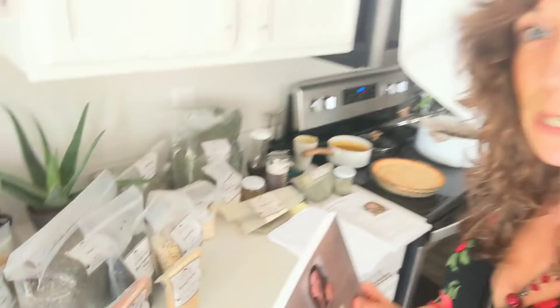These recipes have been made with Mountain Rose Herbs products, so I'm going to come over here and show you really quickly just how many Mountain Rose Herbs products I have here.